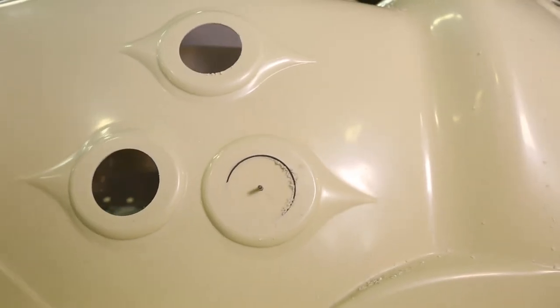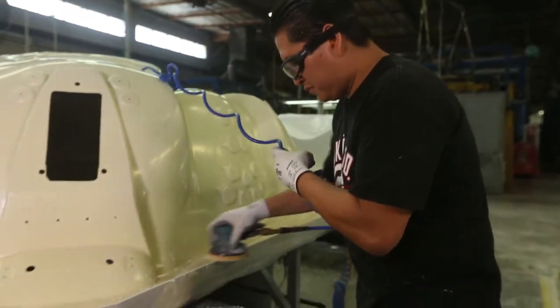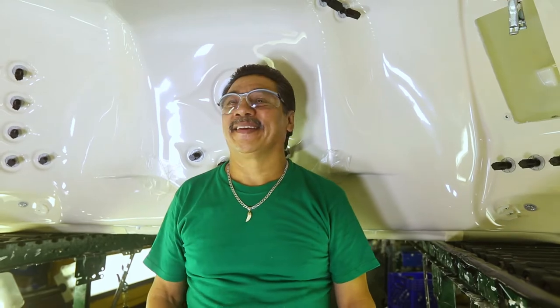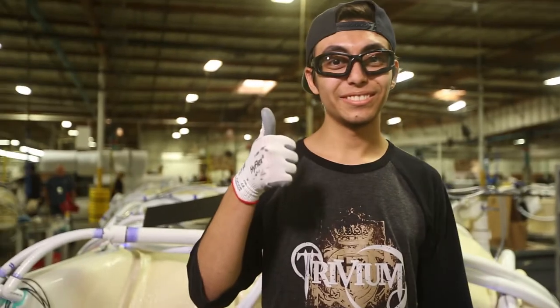I'm going to let you in on a little secret. Every drill hole, everything that's cut, everything that's trimmed — it's all done by hand, by human touch. None of it is done by machine. What I love about our employees is that they want to do the best because they're invested in it. They love what they're doing. They have a passion for what they do because they look at every product as if it's going to their own personal families.